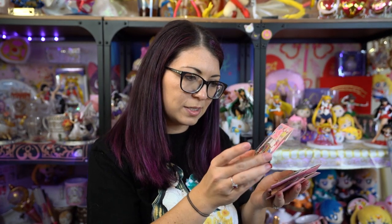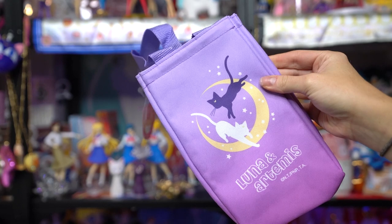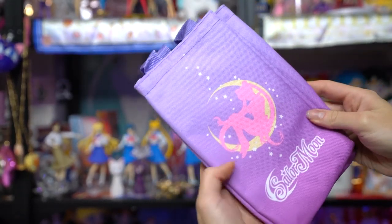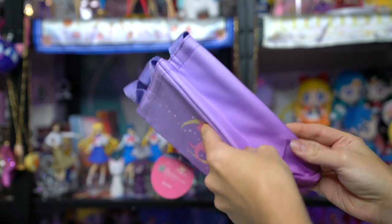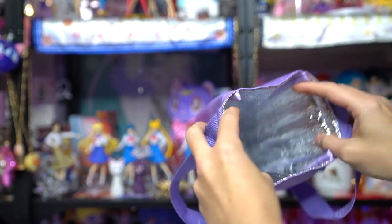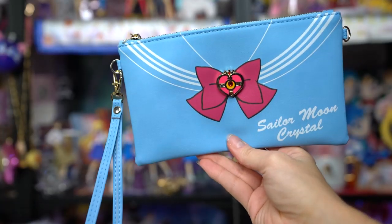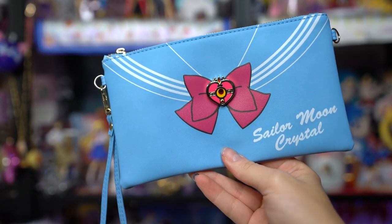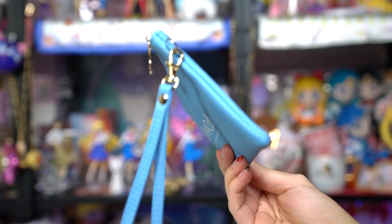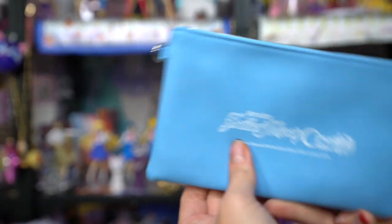This bag is an insulated bag, which is really cool. It has a couple of handles and can hold a thermos or smaller lunch items. I really like the art on the front. This pouch has what I think is a Swarovski crystal on the front and features Sailor Moon's fuku. It says Sailor Moon Crystal at the bottom, has a crescent moon on the zipper, and a wrist strap so you can carry it without your purse. It's big enough to fit my cell phone, which is why I wanted it.